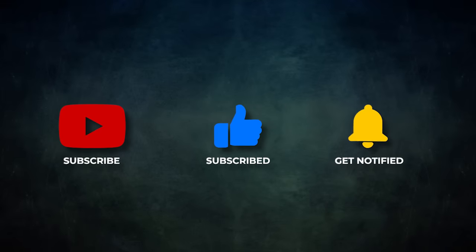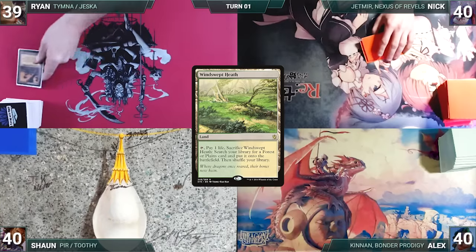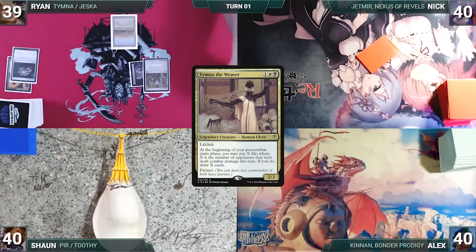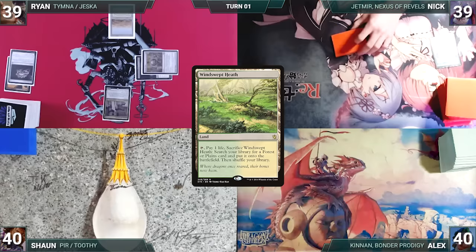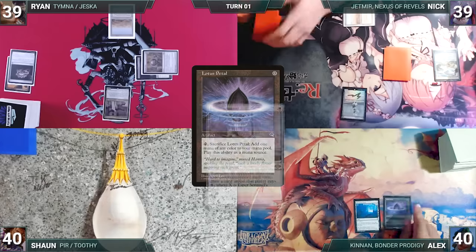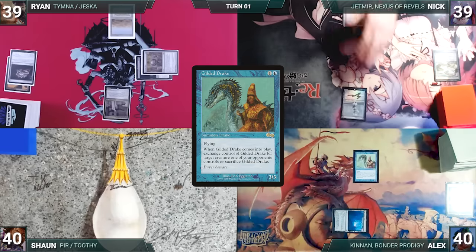Ryan won the six-finger challenge and gets to start. Ryan draws, plays a Windswept Heath, cracks it fetching a Scrubland, casts Chrome Mox imprinting Beseech the Mirror, casts Jeweled Lotus and cracks it to help cast his commander Thymna the Weaver, then passes. Nick draws, plays Windswept Heath, fetches a Savannah, casts Esper Sentinel, and passes. Alex draws, plays Emergence Zone, casts Lotus Petal — Esper triggers and Nick draws — then cracks it to help cast Gilded Drake, which enters and steals Ryan's Thymna. Alex ends his turn.